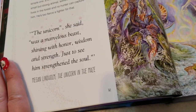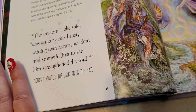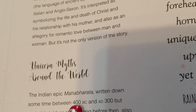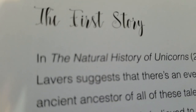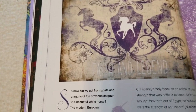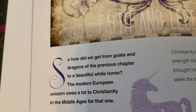'The unicorn,' she said, 'was a marvelous beast, shining with honor, wisdom, and strength. Just to see him strengthened the soul.' You get myths from around the world, starting all the way back between 400 BC and 8300, the way unicorns are seen in Asia, and how they can be traced all the way back to Gilgamesh — which may be the first time they appeared. There's a section on faith and legend and how people went from goats and dragons to white horses and Christianity in the Middle Ages.